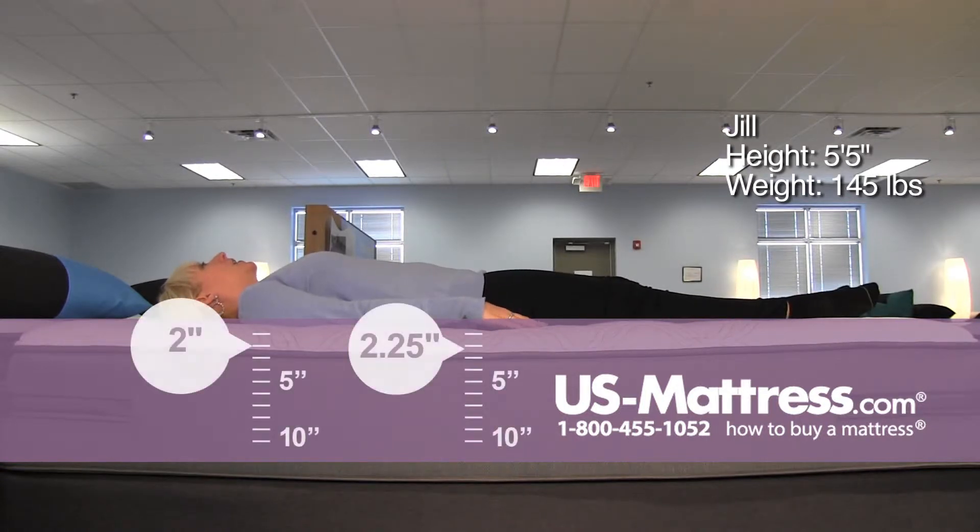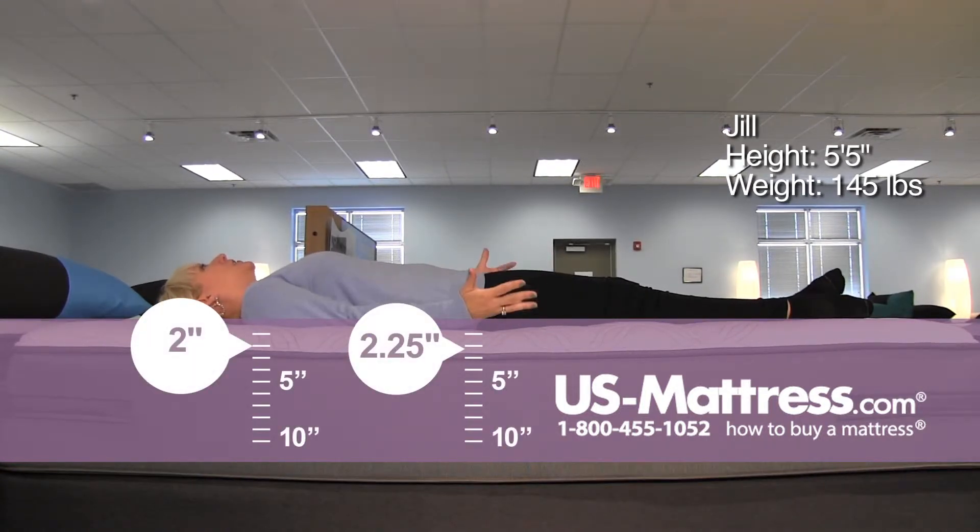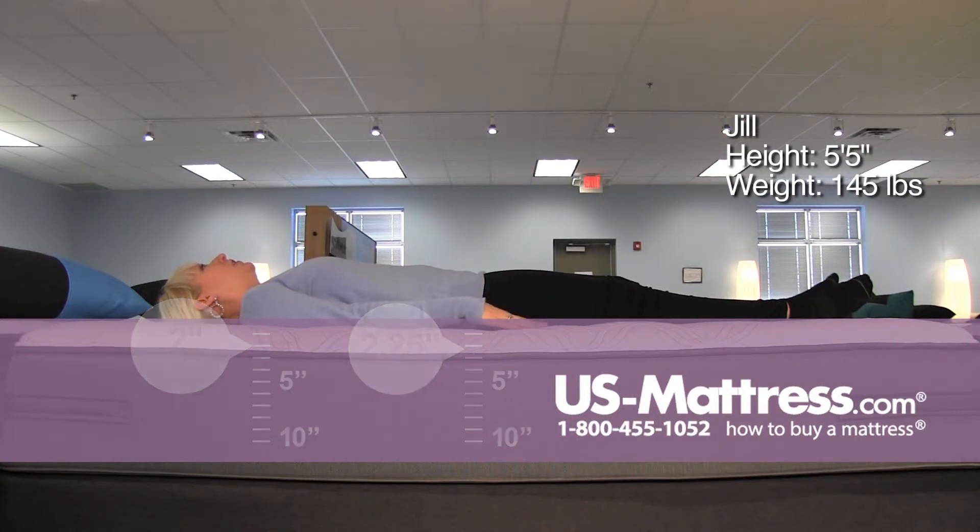On my back, it is pretty firm. I didn't expect it to be this firm for a cushion firm, but it's not uncomfortably so because there's enough comfort padding on the top — I'm just not sinking down very far into it.